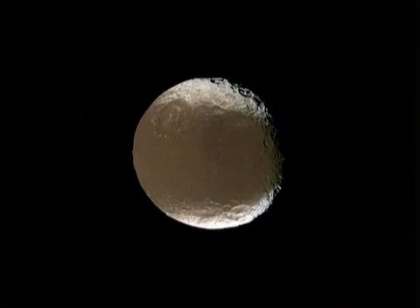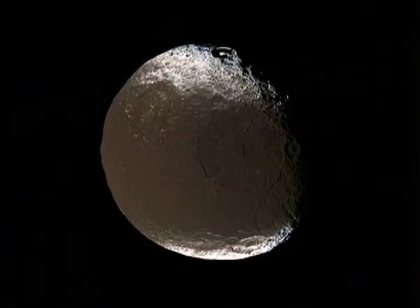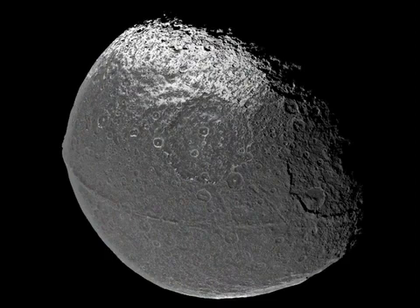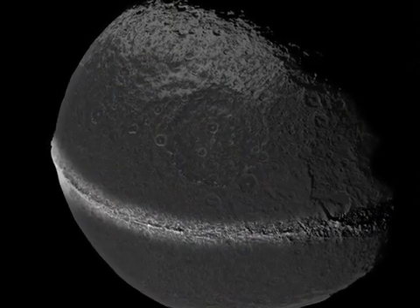On September 10th, we'll make our closest flyby ever of one of Saturn's most intriguing moons, Iapetus. Half of it looks as dark as asphalt, while the other half appears bright as snow. We'll be taking high-resolution observations so scientists can study the boundary between the light and dark regions. They'll also check out the mountainous ridge discovered by Cassini in December 2004. All pretty exciting stuff. I'm Patachi Williams from NASA's Jet Propulsion Laboratory with your Cassini update.